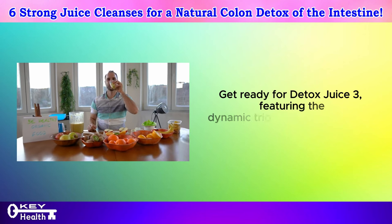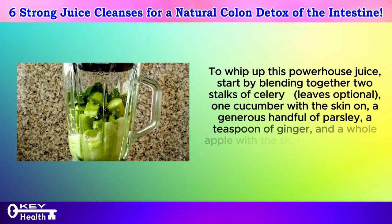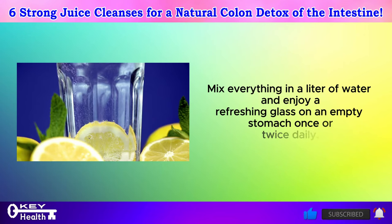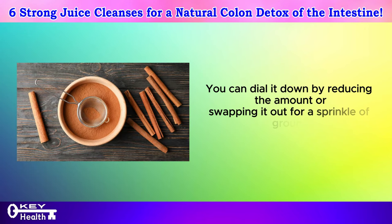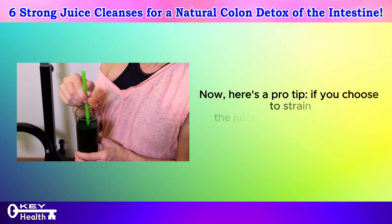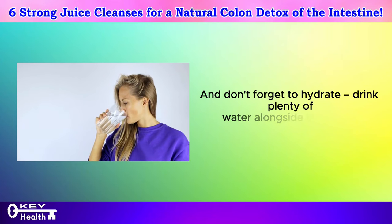Get ready for detox juice 3, featuring the dynamic trio of parsley, apple, and ginger. To whip up this powerhouse juice, blend together two stalks of celery (leaves optional), one cucumber with the skin on, a generous handful of parsley, a teaspoon of ginger, and a whole apple with the skin intact but seeds removed. Mix everything in a liter of water and enjoy a refreshing glass on an empty stomach once or twice daily. If you're not a fan of parsley's bold flavor, you can reduce the amount or swap it out for a sprinkle of ground cinnamon. This versatile juice is perfect for the whole family, serving as a healthier alternative to sugary sodas. If you strain the juice, don't toss out the fibers — enhance its nutritional value by adding flaxseed, chia seeds, or quinoa, and drink plenty of water alongside.